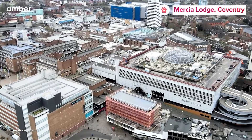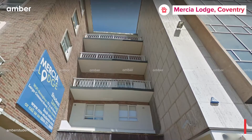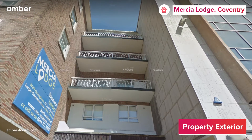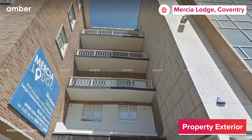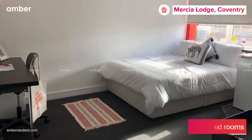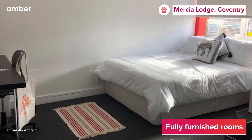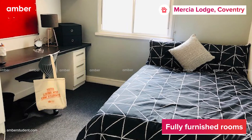Are you looking for the perfect accommodation in the Coventry City Center? Look no further. Introducing Marshall Lodge, a super cozy student living in the heart of Coventry City Center, offering an impressive 14 room types, ranging from sleek studios to spacious self-contained studios. Marshall Lodge is here to ensure you have a great experience as a student.